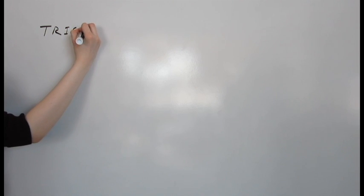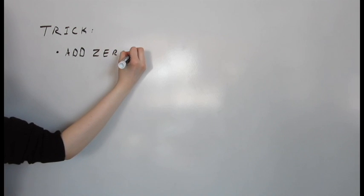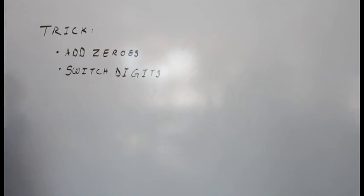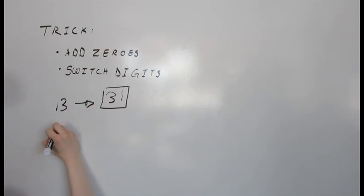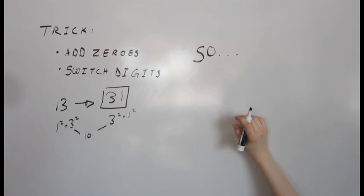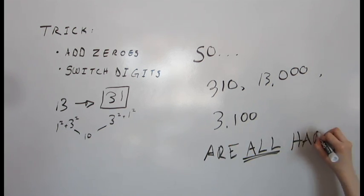A neat trick for finding happy numbers is to switch the digits around, or to add a zero, because the sum of the squares will be the same. For example, take 31 and 13. For the digits of 31, we have 3 squared plus 1 squared, which is just the reverse of 13, which is 1 squared plus 3 squared. By adding a zero — since zero squared is zero — we can make more happy numbers. So using 13, we know not only is 13 a happy number, but so are numbers such as 310, 13,000, and 3,100.